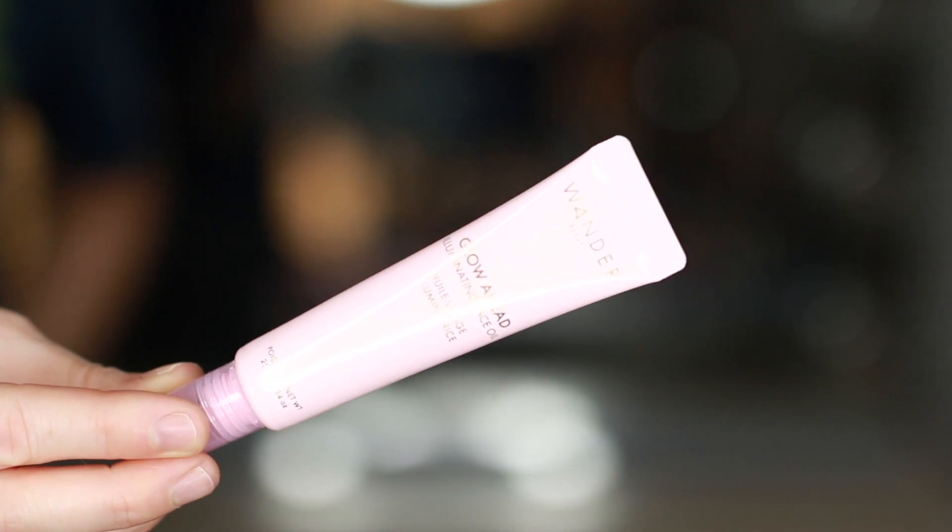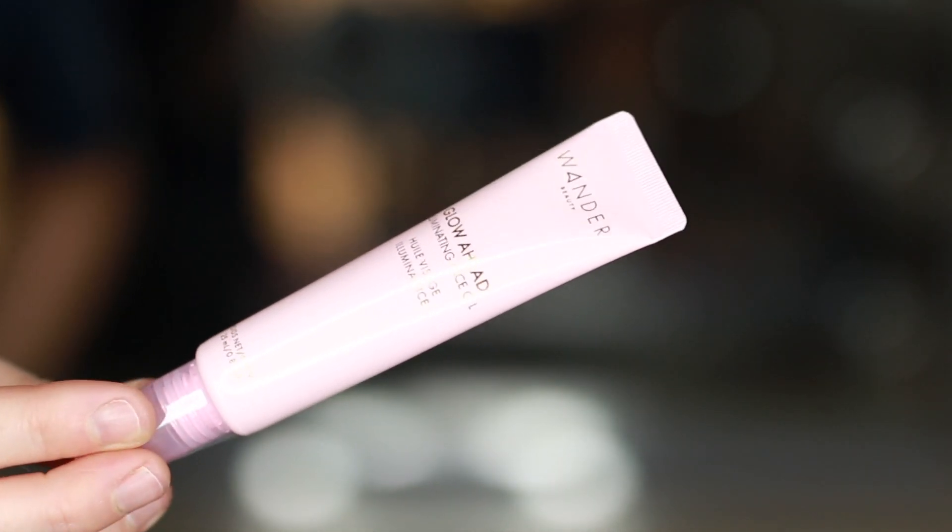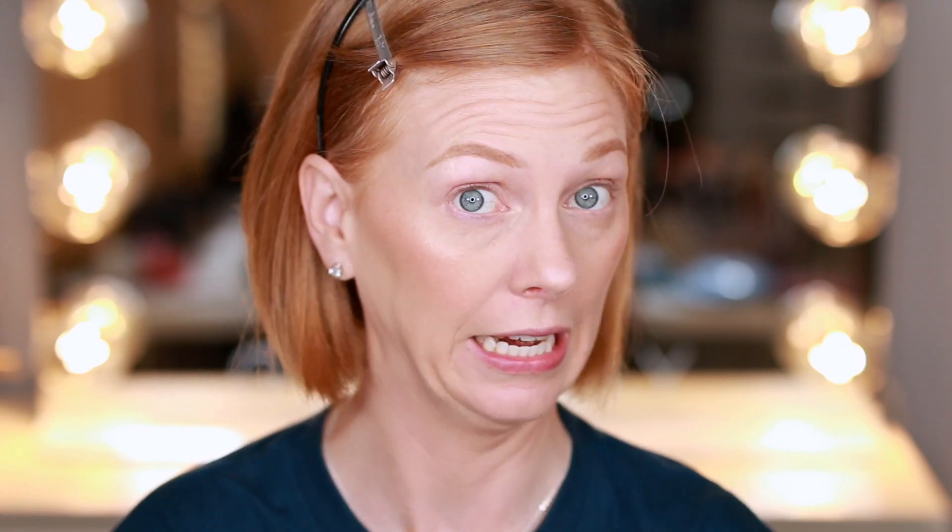The first thing we're going to talk about is this Wander Beauty Glow Ahead Illuminating Oil, which retails for $42. The card says this multitasking beauty elixir instantly hydrates and absorbs into the skin, revealing a bouncy, youthful complexion no matter what skin type you have. The spill-proof dropper allows you to use it one drop at a time — well, it's not really a dropper so much as a squeeze tube, but okay.